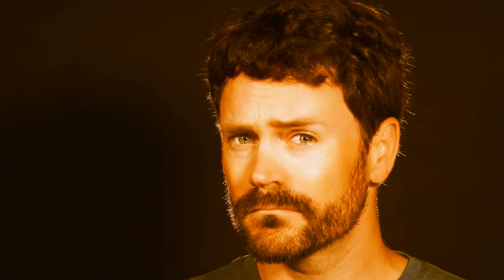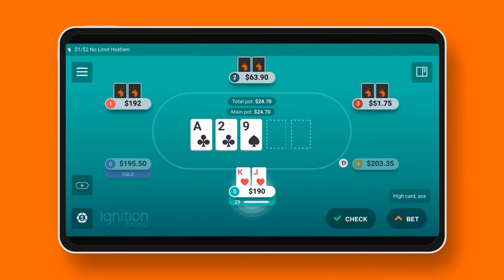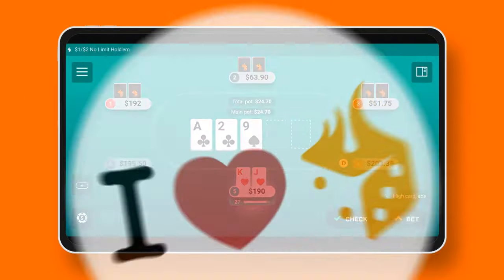Then he says something completely insane: if you want to improve your hand-reading skills, play without looking at your hole cards. Cover that part of your screen with a sticker. Now you can focus on your opponent's hand, not how your hand works with the board. It's great practice, even for veteran poker players.